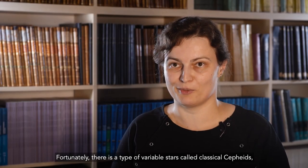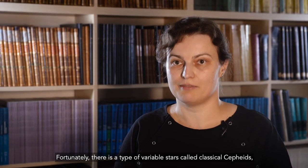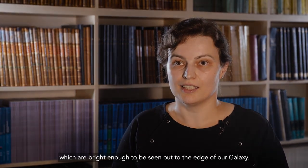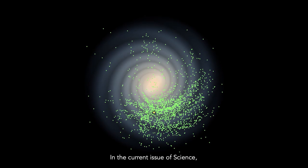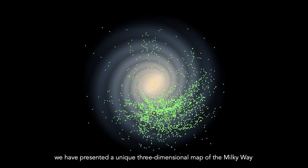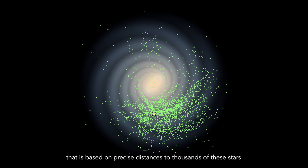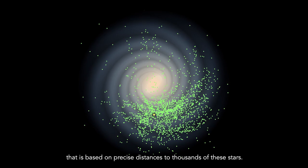Fortunately, there is a type of variable stars called classical Cepheids, which are bright enough to be seen out to the edge of our galaxy. In the current issue of Science, we have presented a unique three-dimensional map of the Milky Way that is based on precise distances to thousands of these stars.